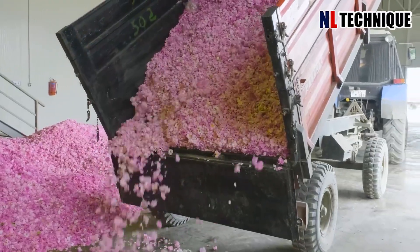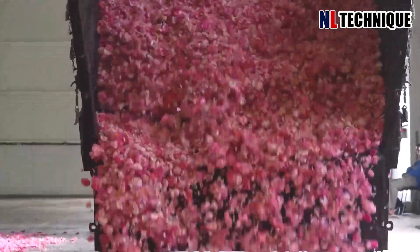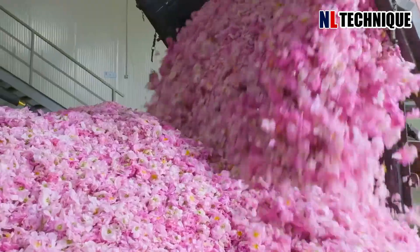Many tons of rose petals are transported to the factory by truck to be produced into aromatic essential oils.